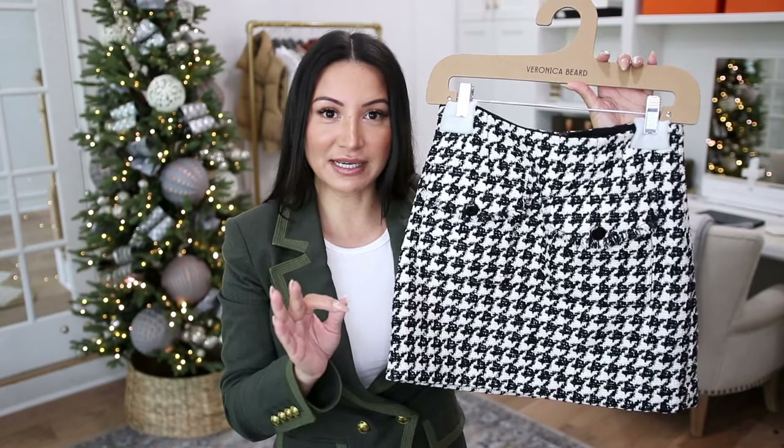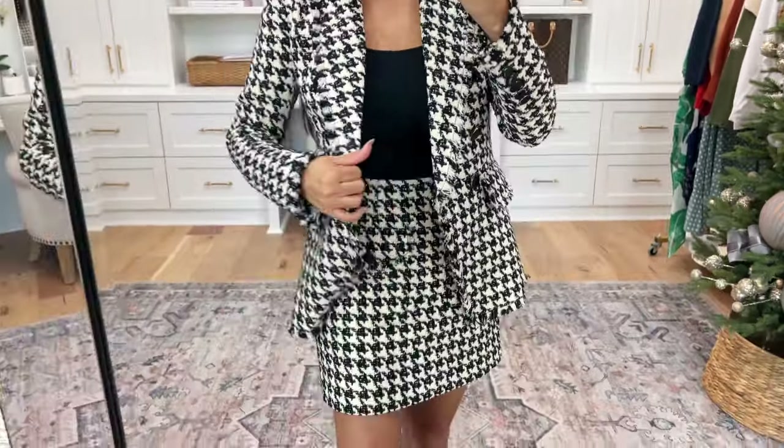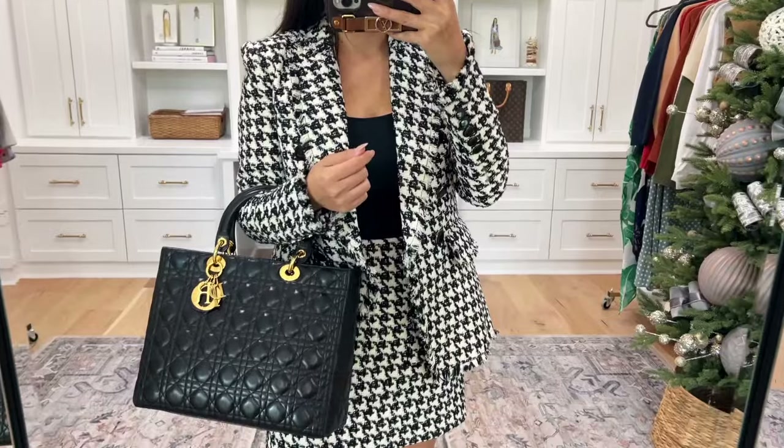I grabbed the skirt in a size two and the blazer in a size two, so they run true to size. I paired it with a very fitted black tank underneath for a clean look. I didn't want the accessories to make a statement — I really wanted the suit to be the statement. So I did a very simple nude almond toe pump, which looks a lot more modern than going with the expected black pump. I added a black bag that adds to that classic, sophisticated look the suit needs.